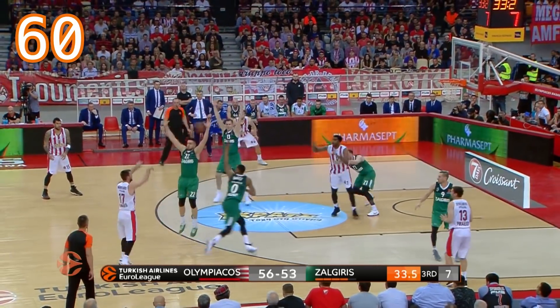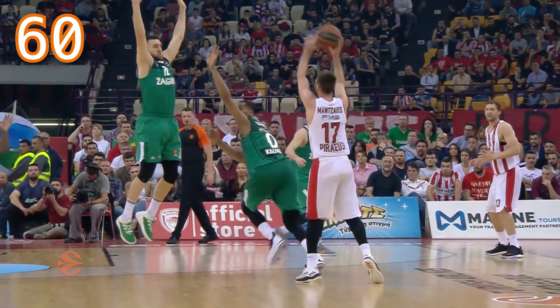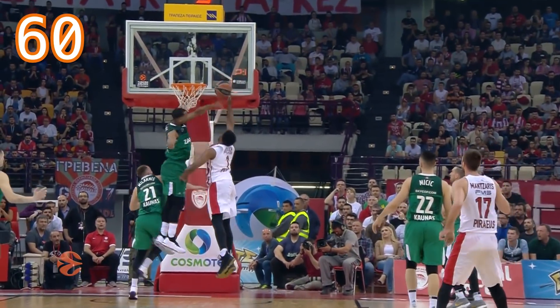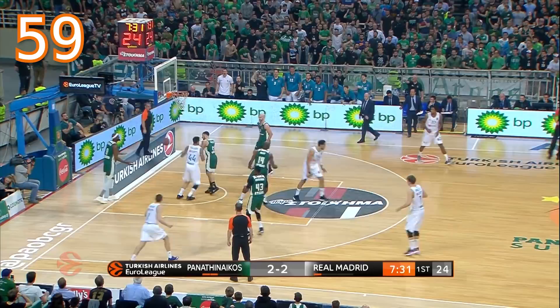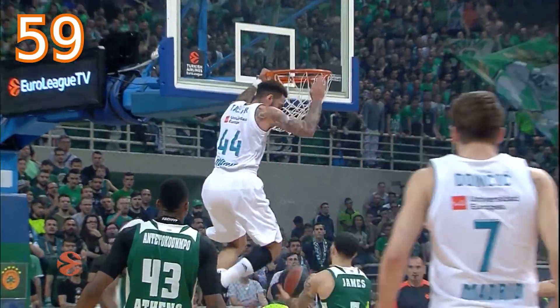Here is Manzaras again, inside rolling to the rim, getting denied emphatically — there was McClain. Oh, Taylor, reverse dunk! Jeffrey Taylor with a bright start for Madrid.